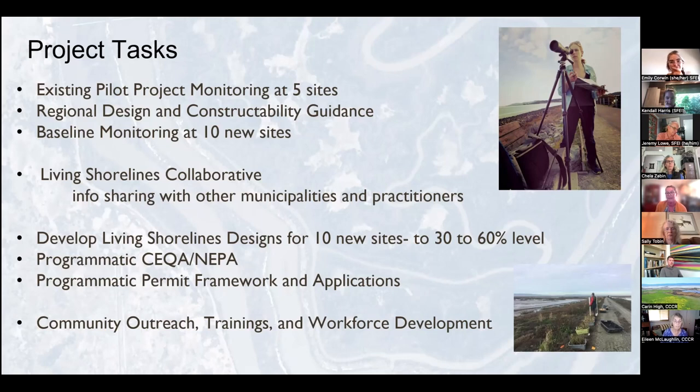Lastly, there will be a focus on community outreach, contractor trainings, and workforce development that we're happy to talk about more in our next collaborative meetings.